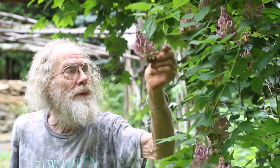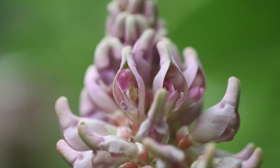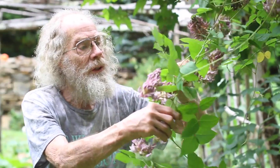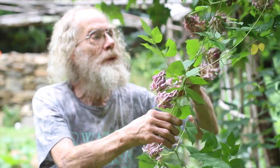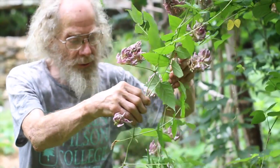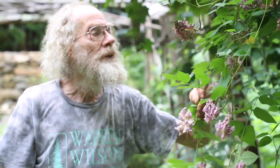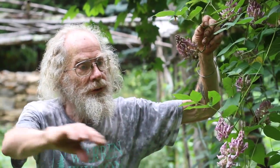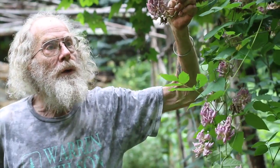We're now at Mountain Gardens in the middle of August. I just wanted to show you this Apios Priceiana in bloom — it's really a very showy plant when it's in flower compared to the Apios Americana, which is much more common. This one is an endangered species known only from a few locations in Kentucky.